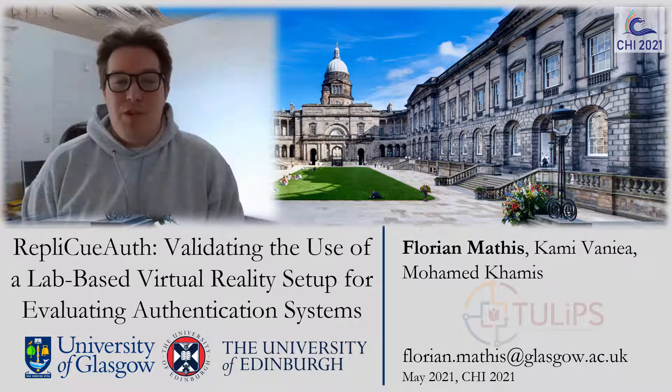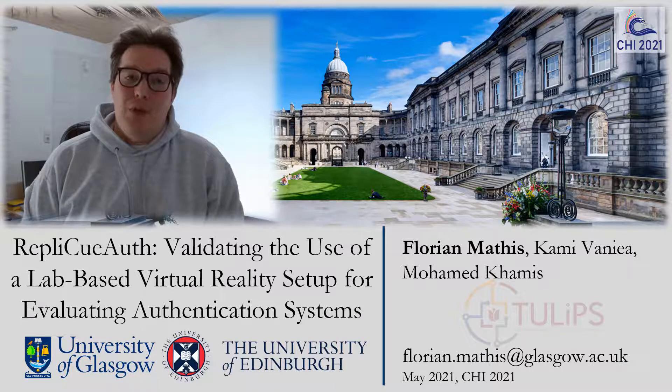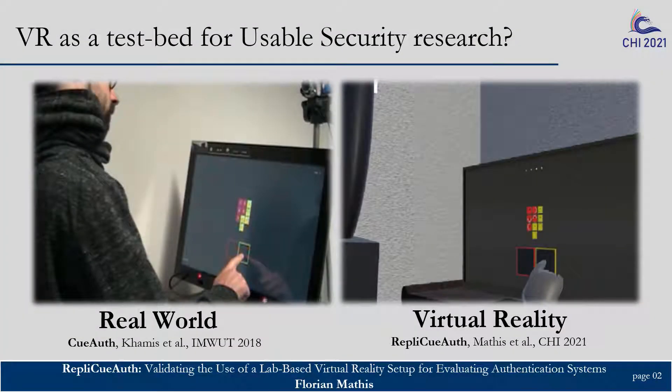Hello, my name is Florian Mattis from the University of Glasgow, and it is my great pleasure today to present on behalf of my co-authors and PhD supervisors, Dr. Kami Vanyai and Dr. Mohamed Karmis, our work RepliQAuth — validating the use of a lab-based virtual reality setup for evaluating authentication systems. We investigated the suitability of virtual reality as a testbed for usable security research, more specifically for authentication schemes.